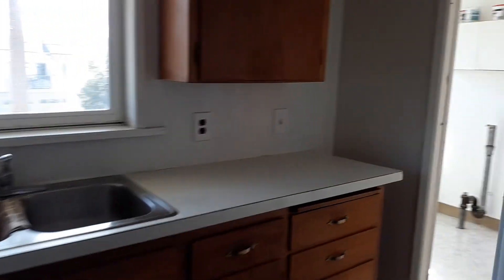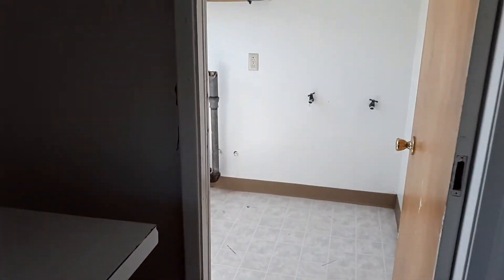Going towards the kitchen, the laundry room is right off of the kitchen.